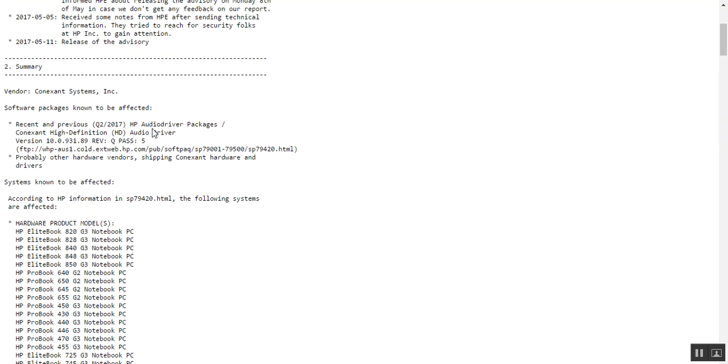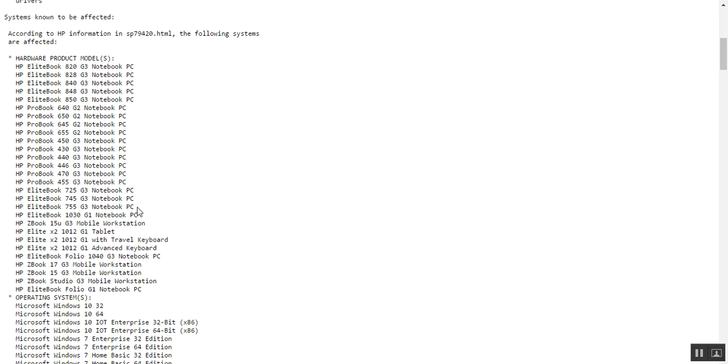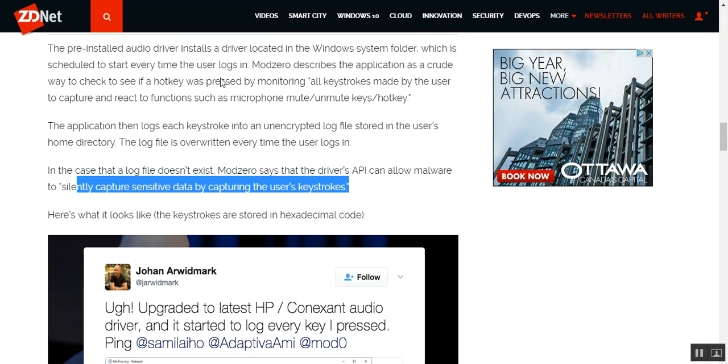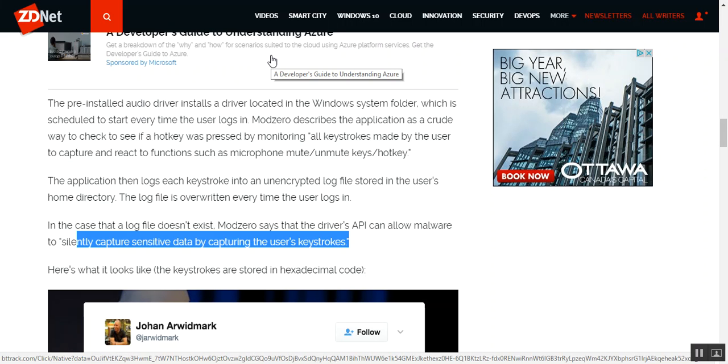They did give you a list of exactly everything — the EliteBook, the ProBook, ZBook — and it's on Windows 7, pretty much everything: Enterprise, Home, Professional, Ultimate, Starter, Embedded. So it's all of it. The pre-installed audio driver is installed as a driver located in the Windows system folder, which is scheduled to start every time the user logs in.